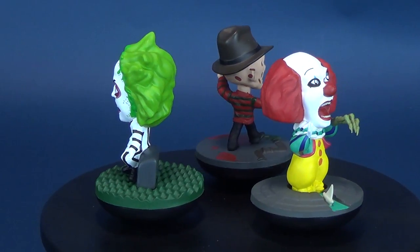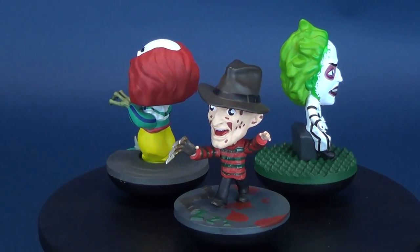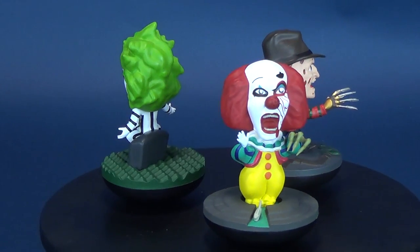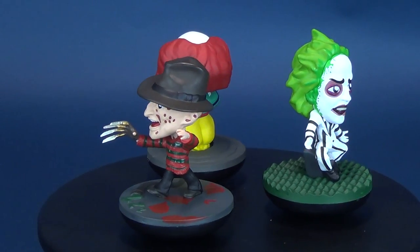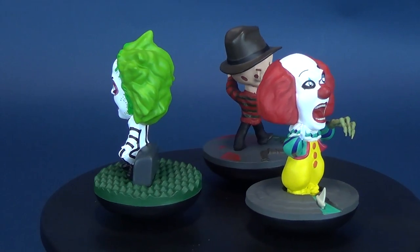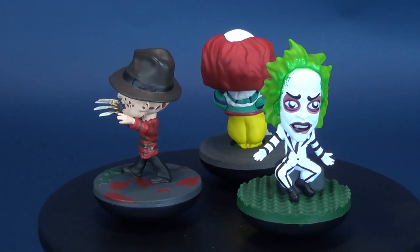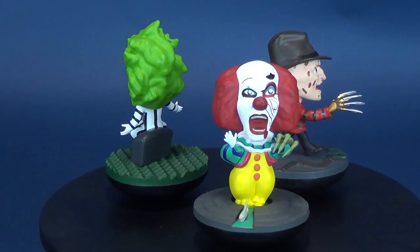Big thank you to the folks over at Factory Entertainment for allowing me the opportunity to showcase these Revo's. If you're wanting to pick up either or both sets, Revo's are currently available on Factory Entertainment's website, along with a really cool selection of replica collectibles from famous films and television. That was the Famous Fiends Wave 1 collectible vinyl Revo's — make sure you hit that subscribe button, check out the Factory Entertainment playlist, and as always, thanks for watching. I'll see you guys next time.